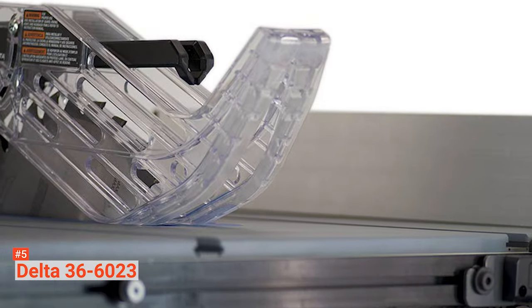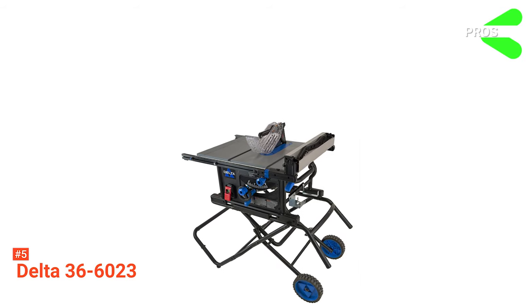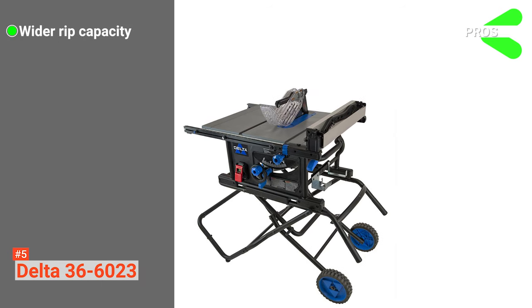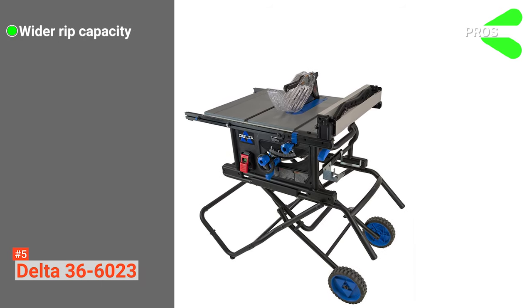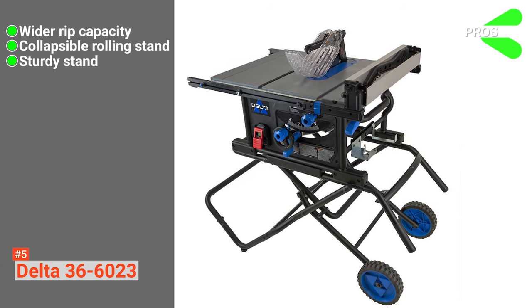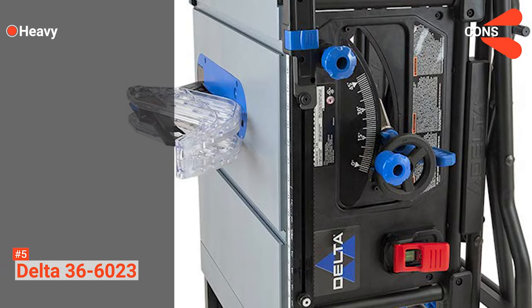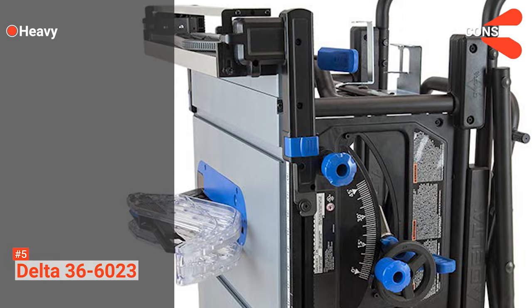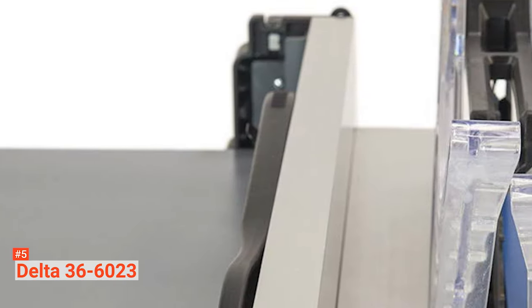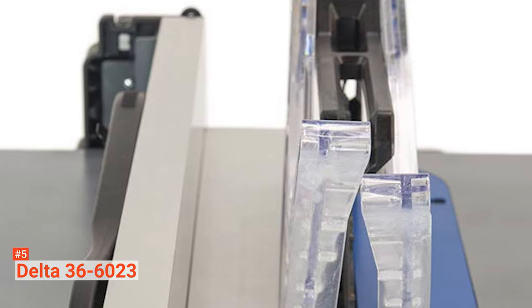This table saw is maximized for mobility, durability, and precision. Its pros are: it comes with a wide maximum rip capacity that allows you to cut larger workpieces, and it is built with a collapsible rolling stand for easy transportation with a sturdy stand. However, at 77 pounds, the Delta 36-6023 table saw is heavy. Overall, the Delta 36-6023 is a great table saw for individuals who want a collapsible table saw to cut larger workpieces.